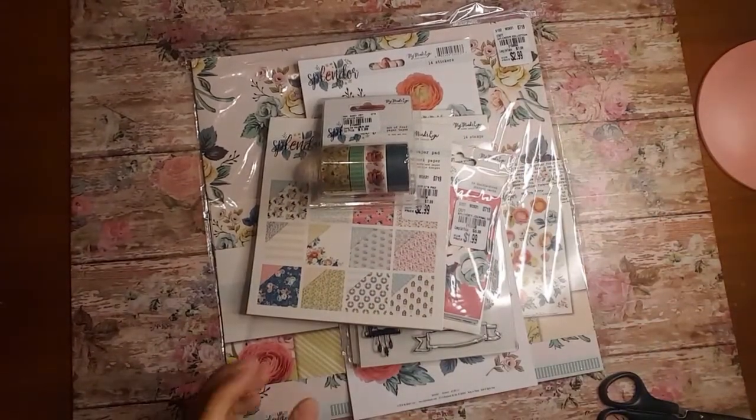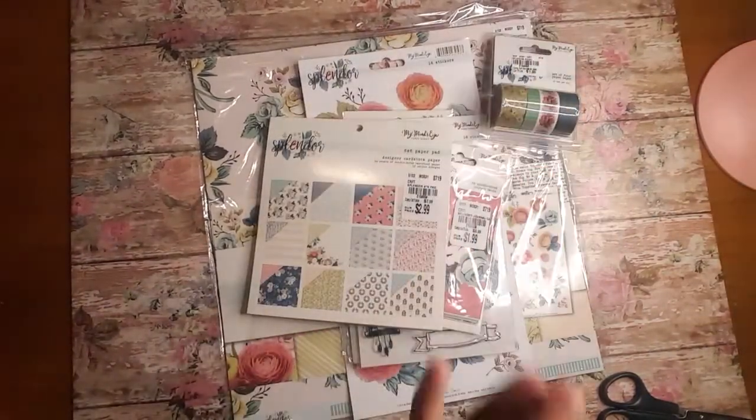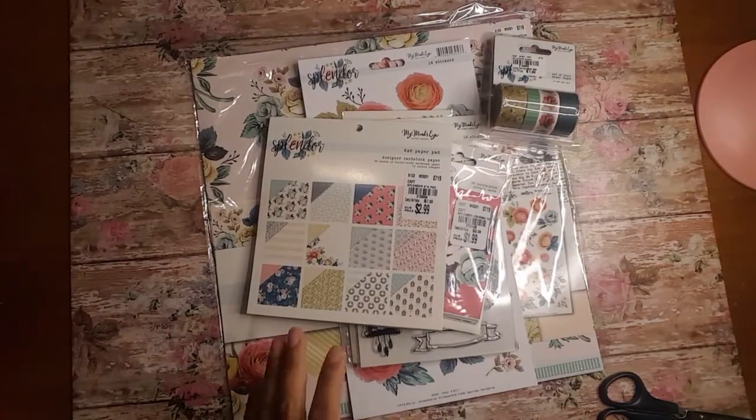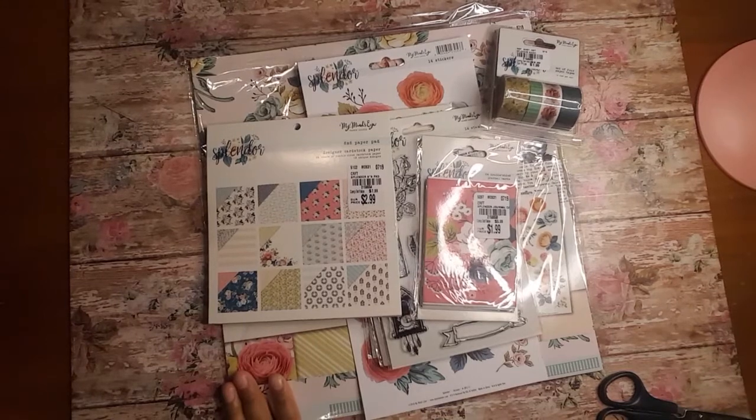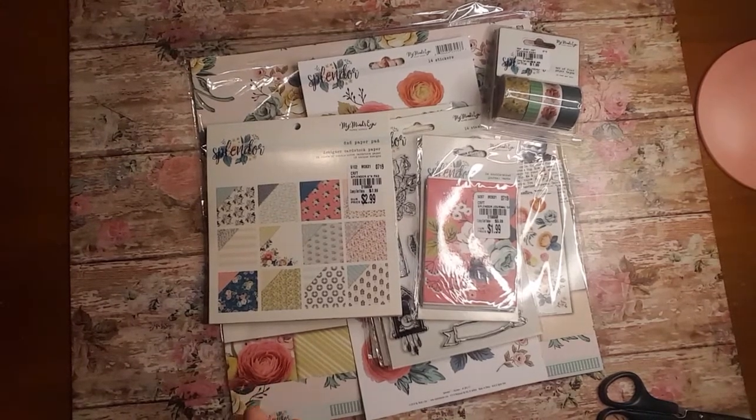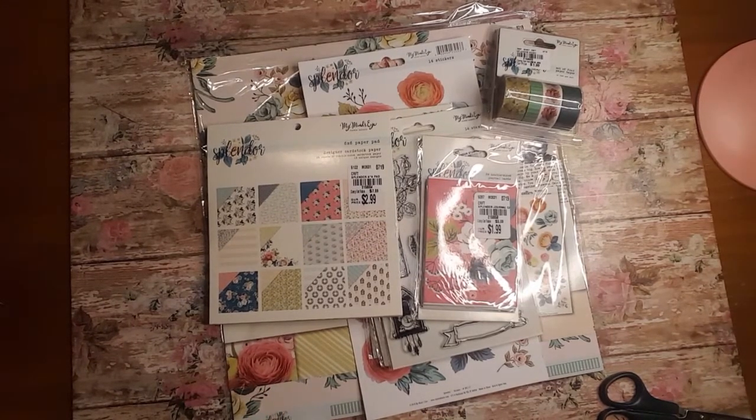Hi everyone, welcome back. So today I will be announcing the winner for the Splendor giveaway. But first let me go ahead and apologize to you guys because I know I was supposed to do this on the 5th and unfortunately I did not.